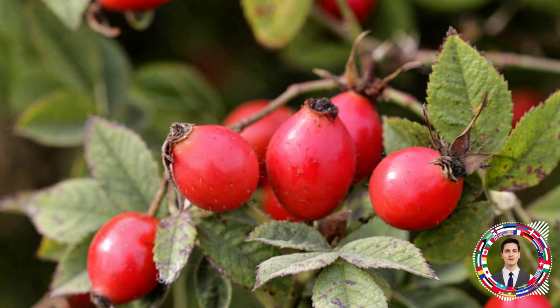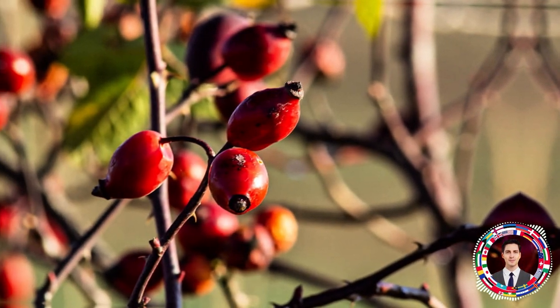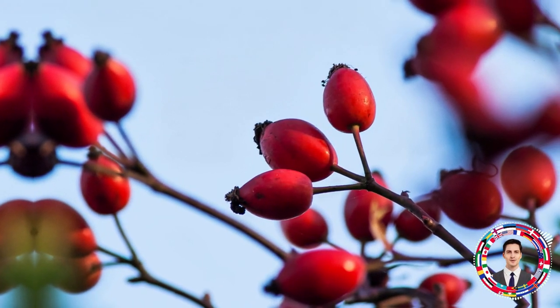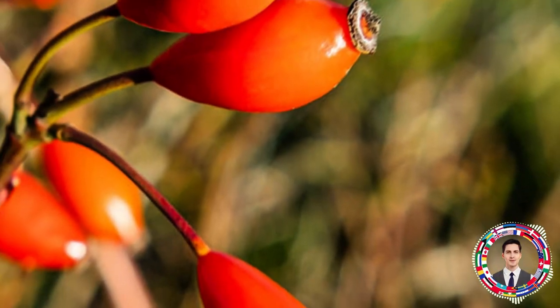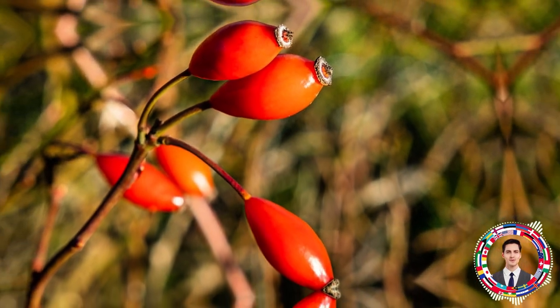If you are watching your health, then you should pay attention to rose hips, and there are many reasons for that. Some of them you probably didn't know about. Surprisingly, even one rosehip has a powerful effect on the body. In this video you will also learn about health recipes using rose hips and a lot of useful information.